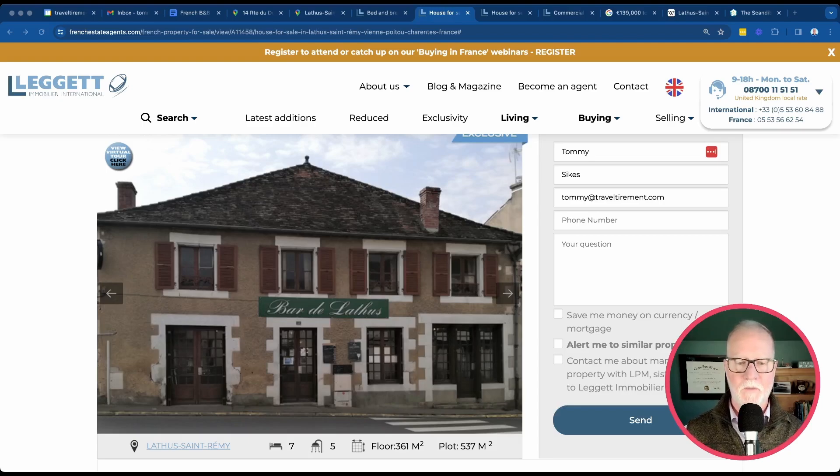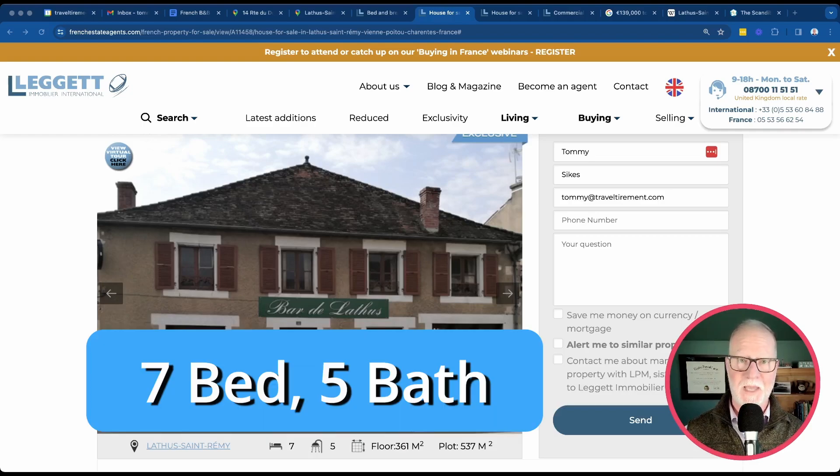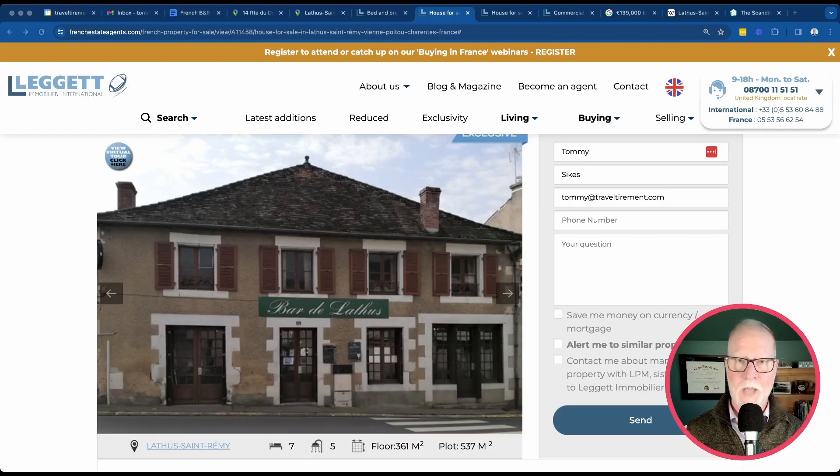The first property we're going to look at is this former bar in Latus Saint-Remy, France. Before we get to the property pictures, I want to show you where it's located in the country. It's got seven bedrooms and five bathrooms, and you are not going to believe the price.